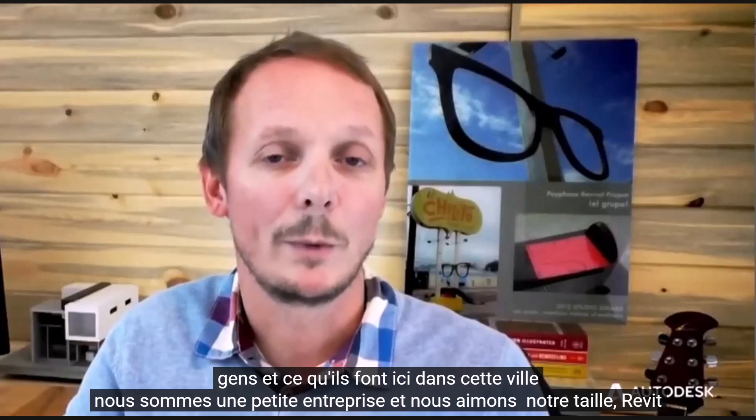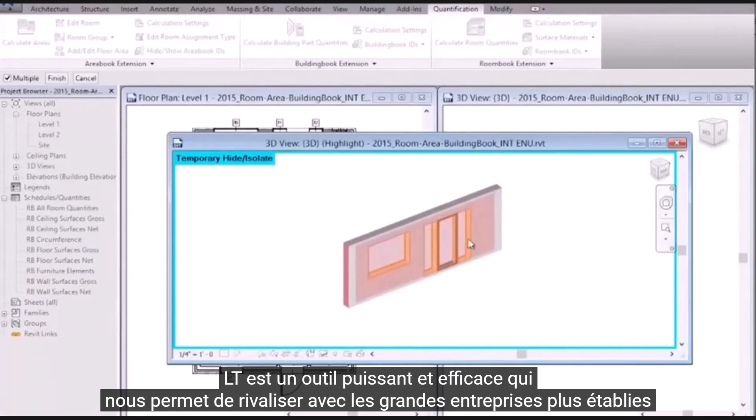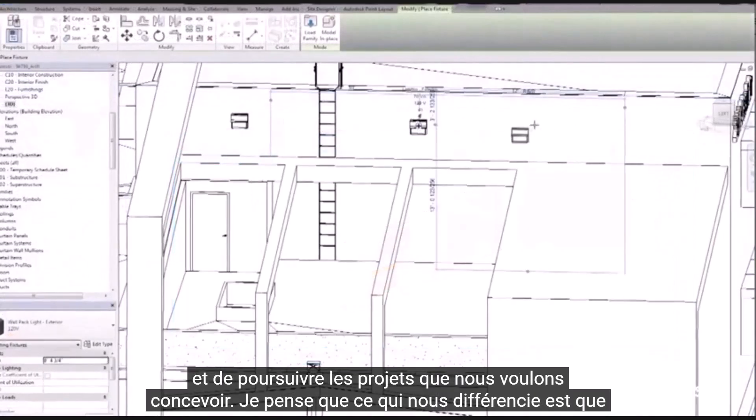We're a small firm and we like our size. Revit LT is a powerful and efficient tool that allows us to compete with the larger, more established firms and to go after projects that we want to design.